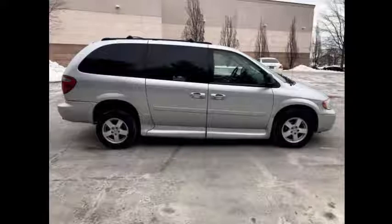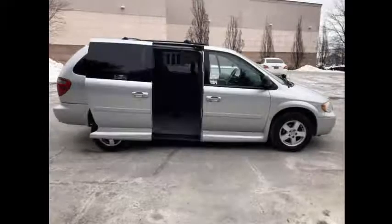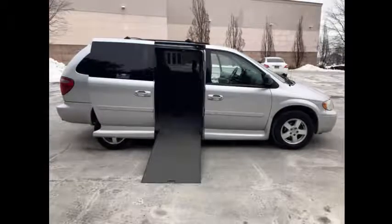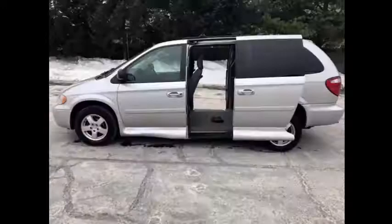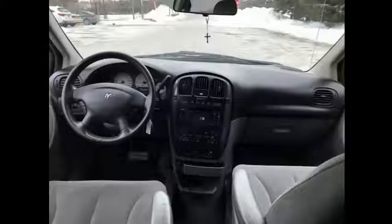It runs and drives with no mechanical issues. The van is extremely clean and was just detailed from bumper to bumper. On the road, performance is nice and straight and the suspension also feels great.